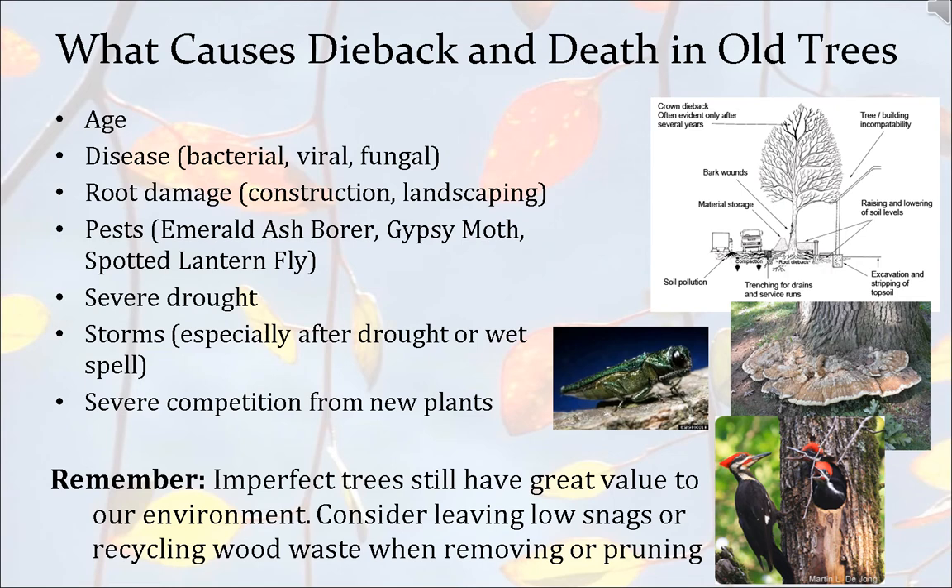One thing I do like to let people know is that just because a tree is dead doesn't mean it's not a value to our environment. Oftentimes you'll see our crews in our park system leave low snags or some wood waste and logs in the wooded environment. These snags are left at a height so that if they were to fall, they typically wouldn't hit a trail or any park asset. They are home to woodpeckers and different little critters. If a dead tree has a very low risk value and doesn't have a chance to fall over and cause damage, we will leave snags and wood piles.